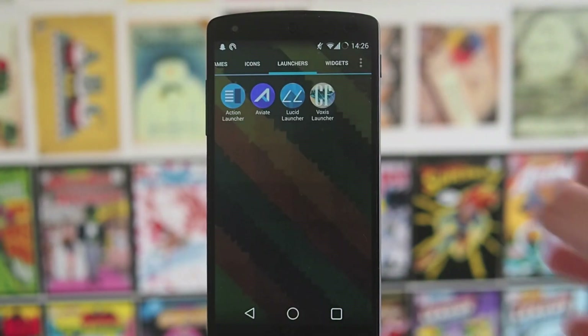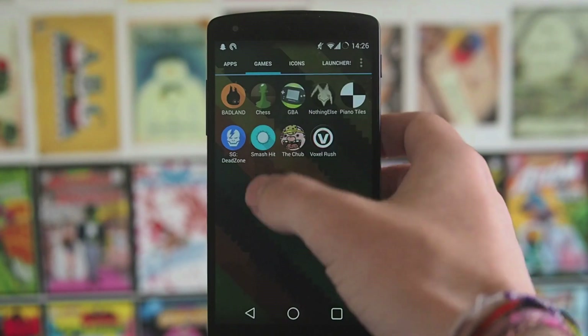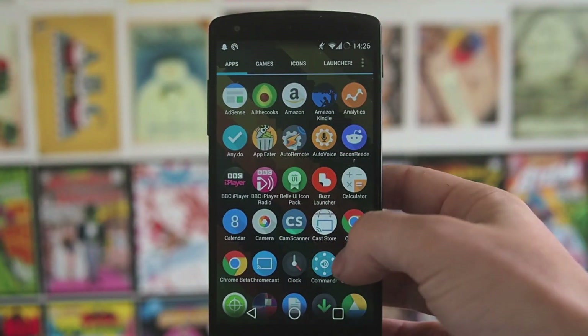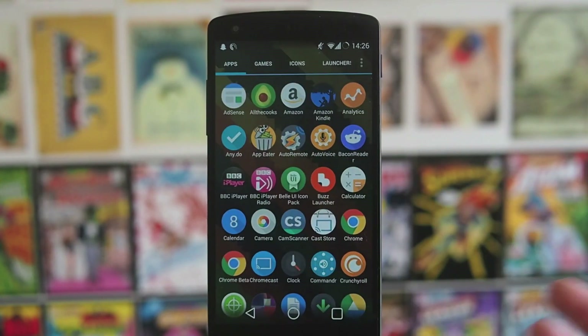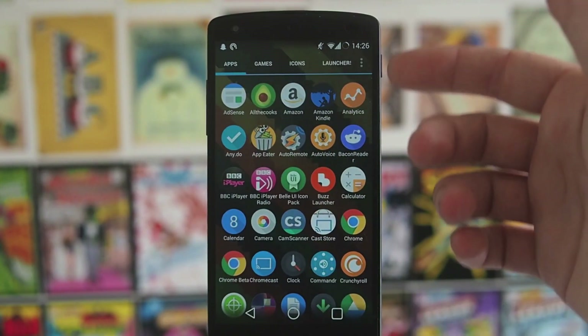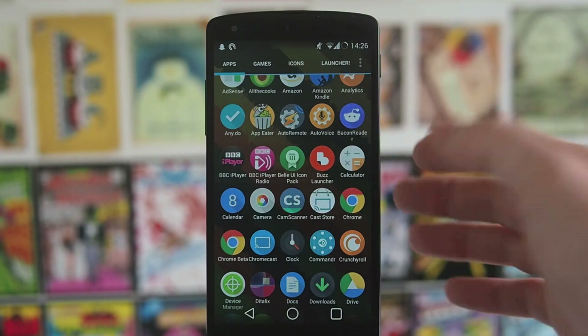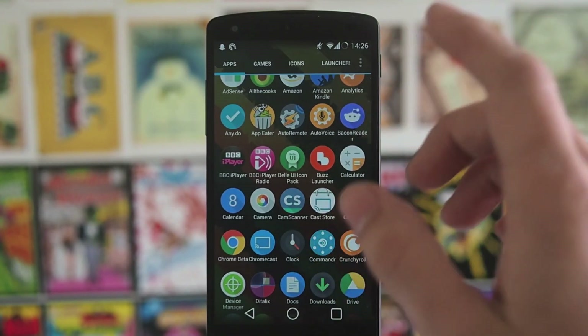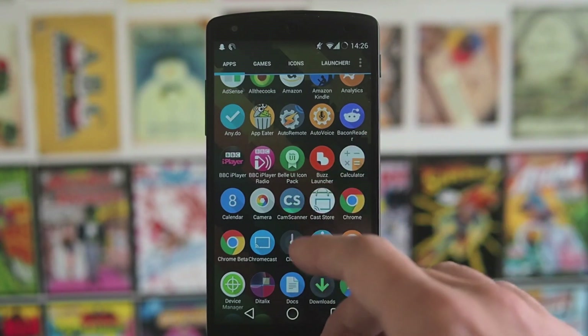I've got it set so when I press my home button it launches to my other applications, and I've got them sorted into panels in the app drawer, set to vertically scroll. Just running through if there's anything else of interest — Bacon Reader: if you use Reddit, Bacon Reader is by far the best Reddit app for Android. It actually looks a lot better than the actual website, so it's a definite must-have.